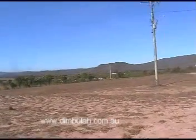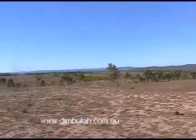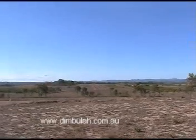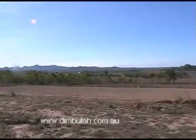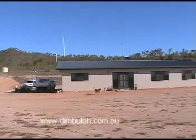Now here we are up at the property. I just want to show you a bit of a view you've got from here before I take you around and show you the actual house. Looking back to the house.